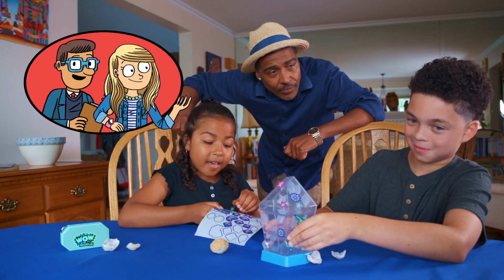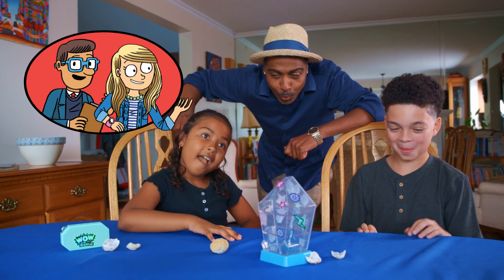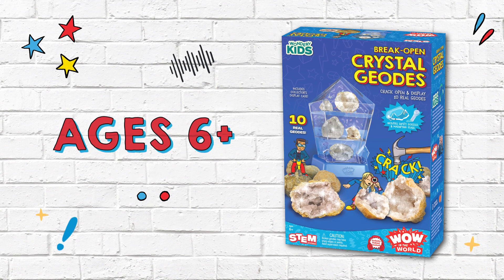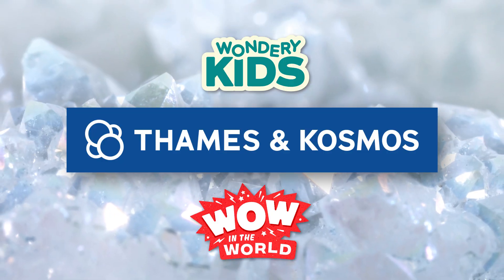Did you know that the largest recorded geode ever found measured in at a whopping 11 cubic meters? Shine bright like a crystal with Wondery Kids' Wow in the World Break Open Crystal Geodes for curious kids ages 6 and up. From Wondery Kids and Fames and Cosmos.